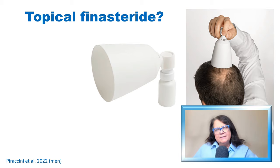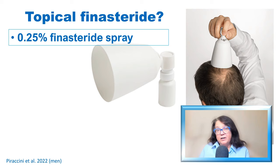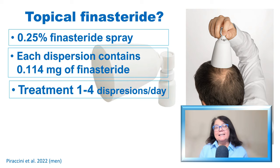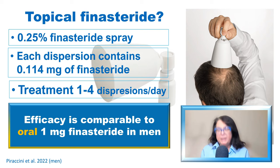For people who don't like tablets or who do not want to take finasteride tablets, a solution may be the application of topical finasteride. The topical finasteride in the form of a 0.25% finasteride spray is now available in several European countries — the first country was Italy, and the number is increasing. It is a prescription drug. One dispersion contains approximately 0.1 mg of finasteride, and the clinical trial used 1 to 4 dispersions per day — up to 0.45 mg per day, which is less than a 1 mg tablet. The efficacy of this treatment was shown to be comparable to the 1 mg tablet in patients with androgenetic alopecia.